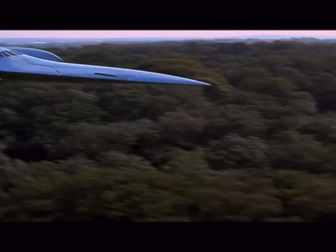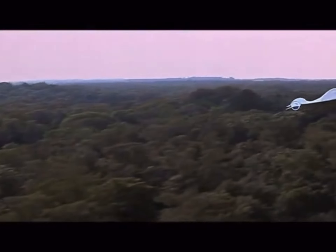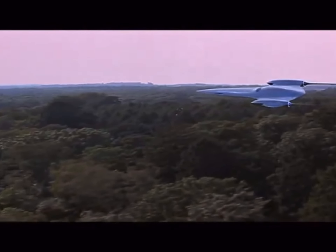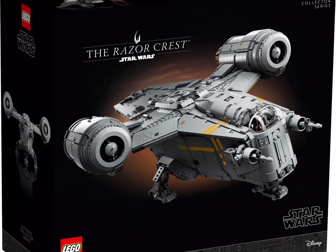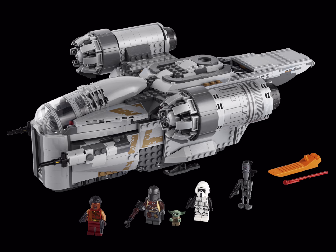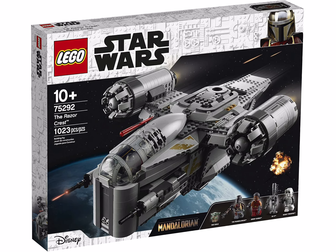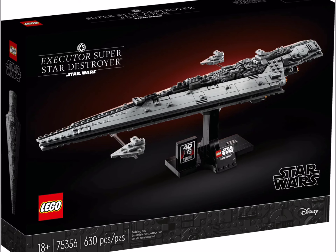Another ship that would require a lot of grey and silver pieces is of course the Razorcrest from The Mandalorian. This ship has been one of the most popular ships, and a lot of people were of course very disappointed that it was destroyed. Given the amount of attention that The Mandalorian gets in general, I think it's an absolute no-brainer that at some point we will see a Razorcrest in mid-scale form.